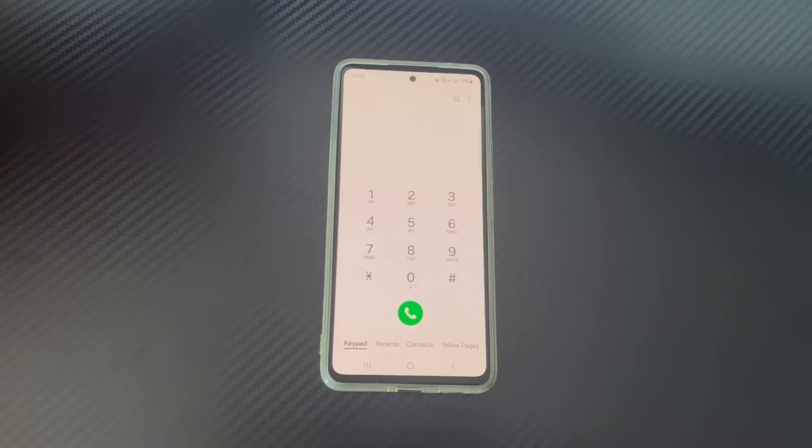When you pick up your phone to contact your friends for a party, you find that you can't make a call correctly, and you are confused because you didn't do anything with your phone. When this happens to you, don't panic — your phone may have entered emergency calls only mode. You can see if there is a message in the status bar of your phone that says emergency calls only.